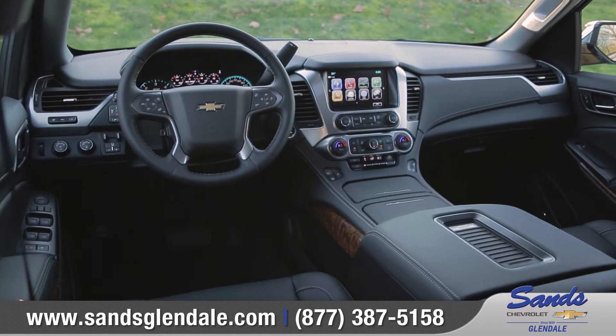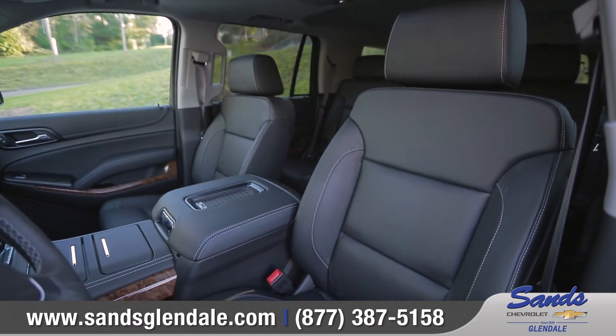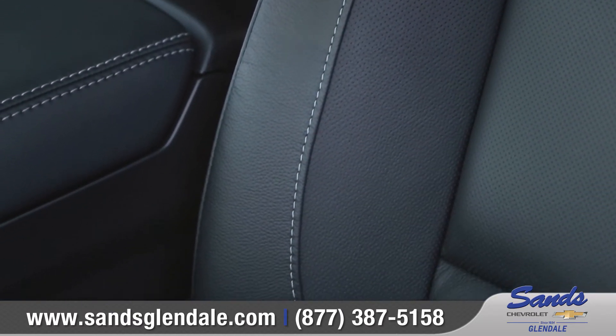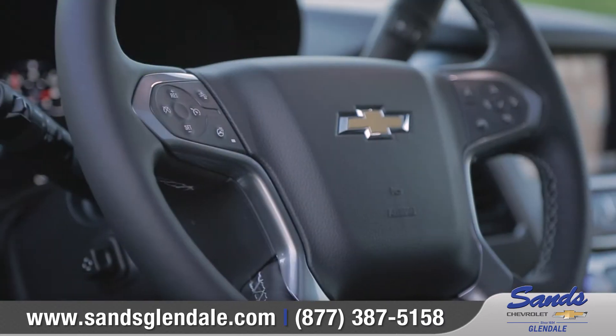Premium materials and features like available 12-way power adjustable, heated, and vented front bucket seats add to its upscale appearance. The available heated and leather-wrapped steering wheel also houses convenient Bluetooth phone and audio controls.